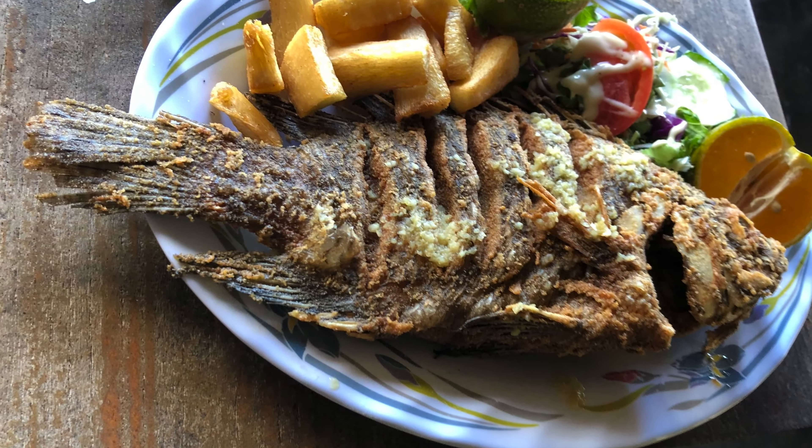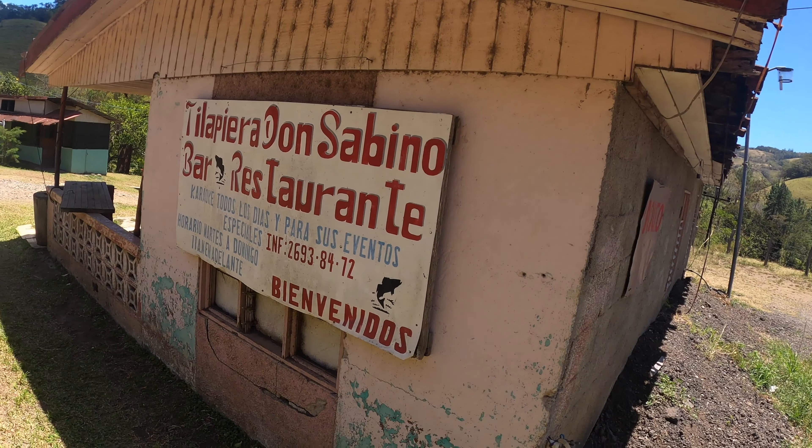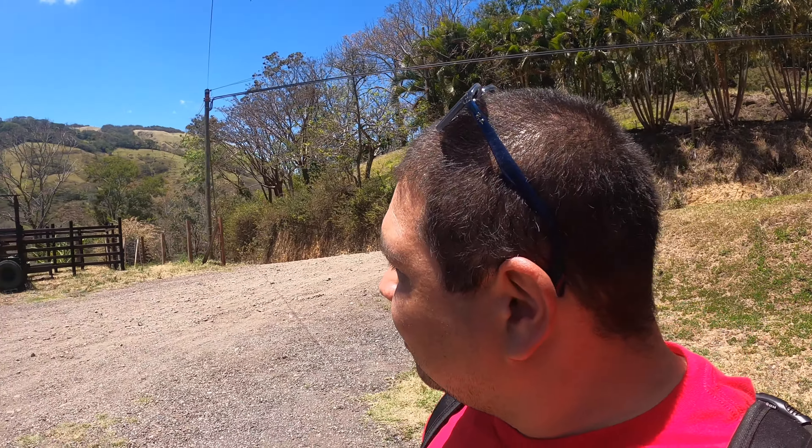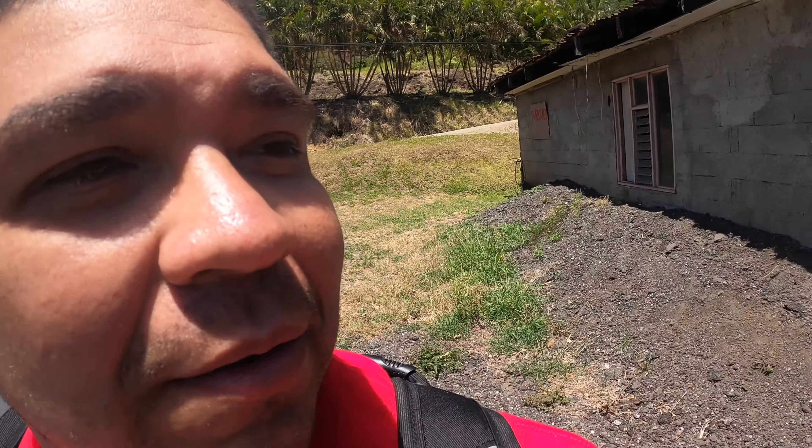Welcome back friends! Today we are bringing you along to check out this place where we usually come and eat fried tilapias. They fry the whole fish and it tastes so good. Not just that — you can catch your own fish and have them cook it for you. They have pools of water coming down from the mountains. This is called Tilaperia Don Sabino bar and restaurant, so let's check it out.